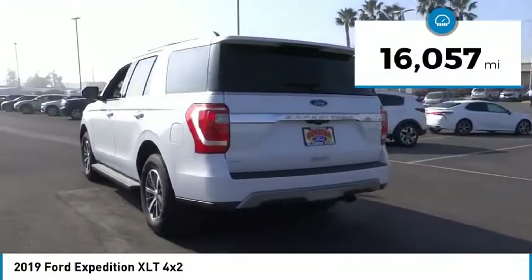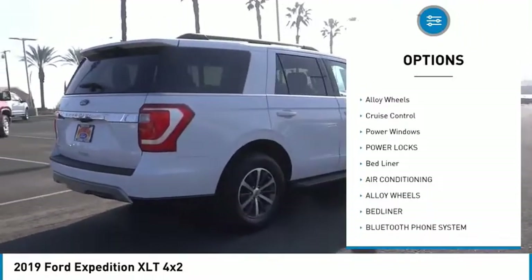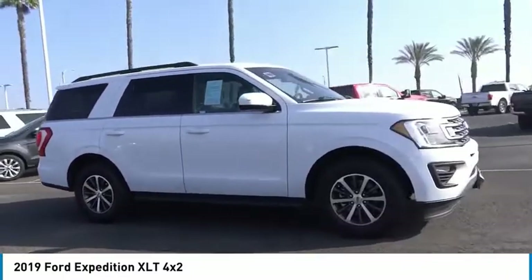Here are some of this vehicle's great options: backup camera, power driver's seat, driver airbag, Bluetooth, air conditioning, alloy wheels, cruise control, power windows, power locks, bed liner.